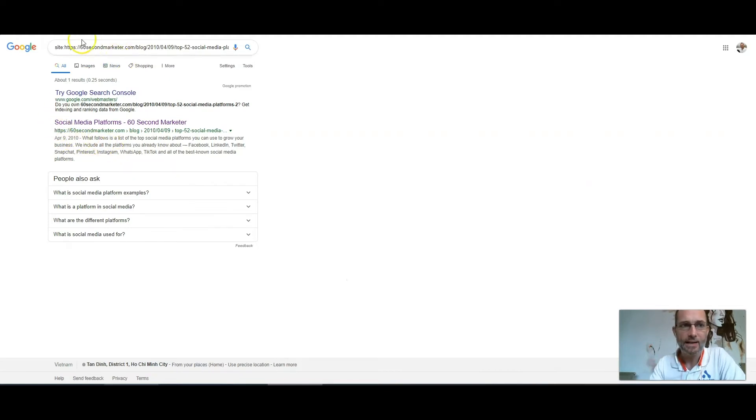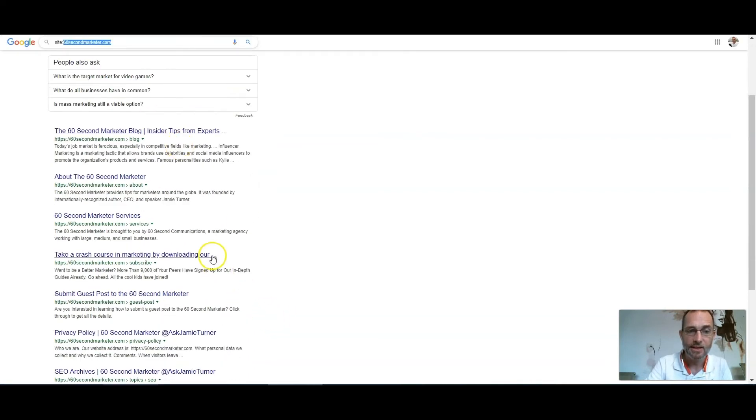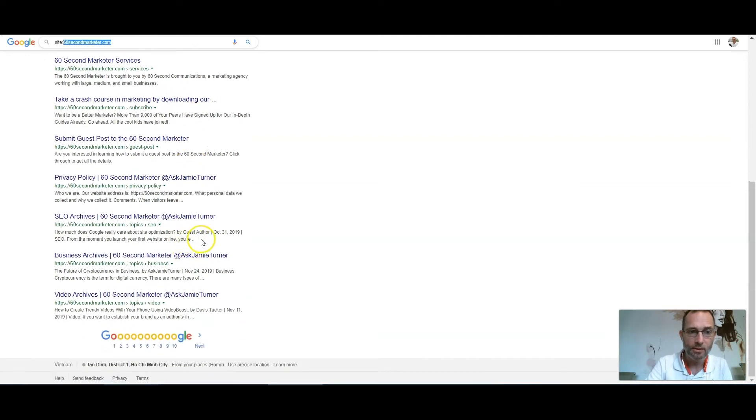We can use this site: technique for your whole website. Just go to Google and type 'site:' followed by your domain name, and it shows all the pages you have indexed. Go through all of them and make sure the title tag and description are set correctly. Anytime you see a truncation with dot dot dot, it means they're not set to the right length. Go through all your pages and make sure they're keyword optimized. Don't think about your brand name — make sure it's going to have what people are actively searching for. What is the problem that that page serves? That's what you want to get in there.